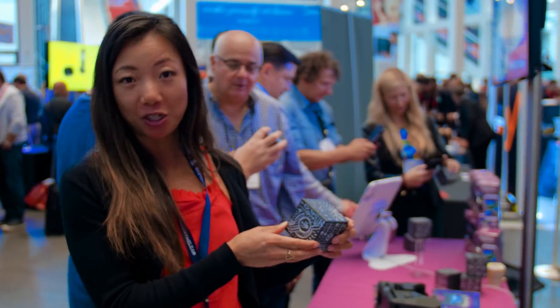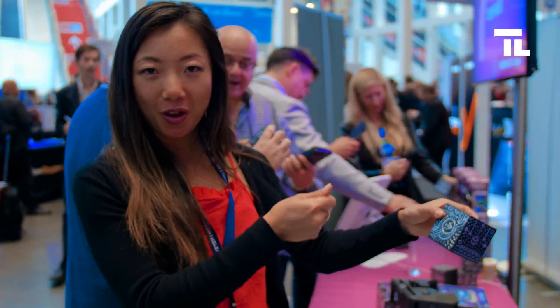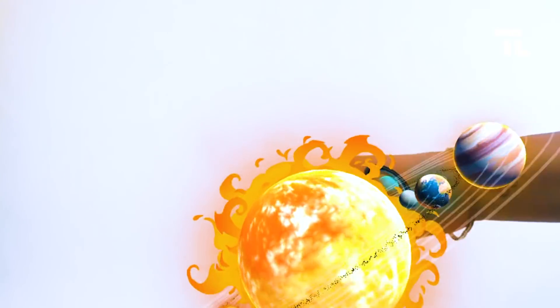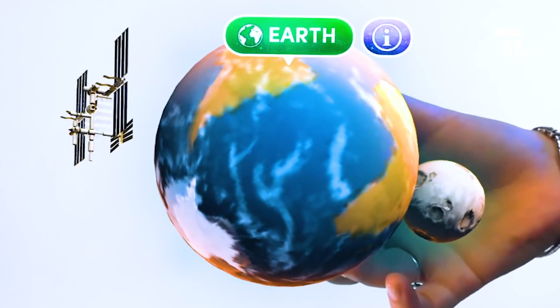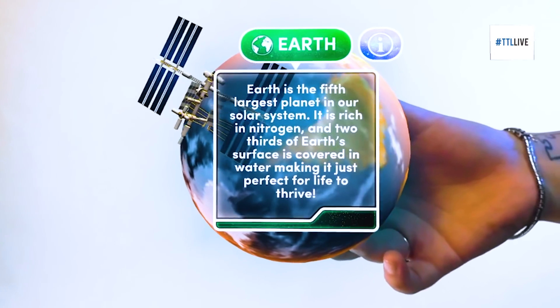One of the apps he showed me — the solar system — where you hold up the cube to your phone with the app and the solar system comes up. You can click on any of the planets, and it pulls up the planet and gives you more information about that planet.